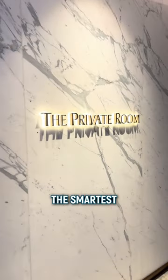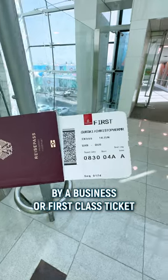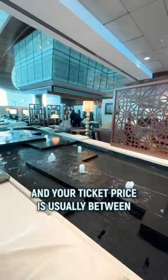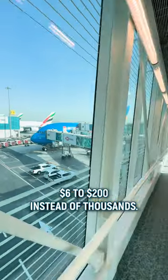Number two, the smartest way: buy a business or first class ticket on credit card points and miles. This way, lounge access is included and your ticket price is usually between $200 to $600, instead of thousands.